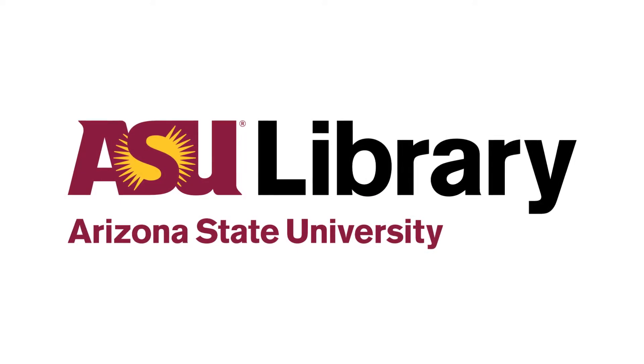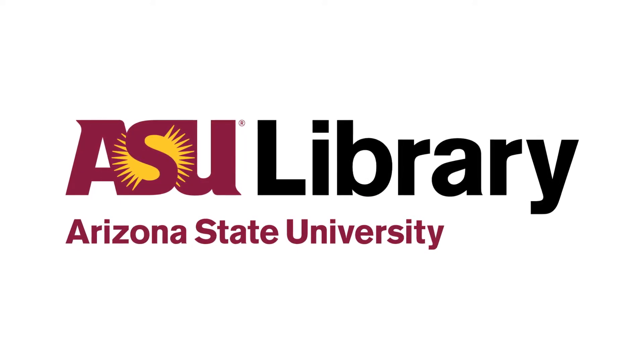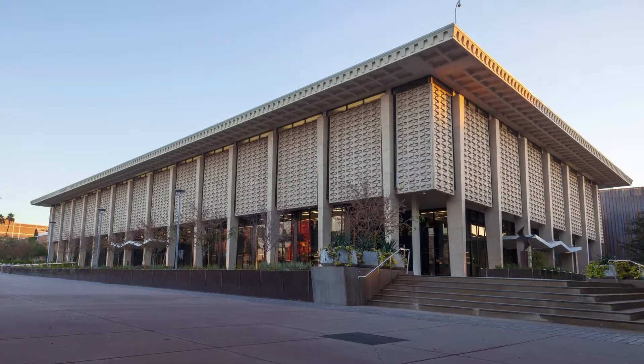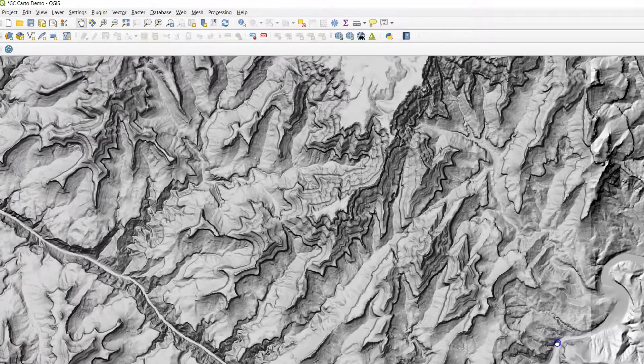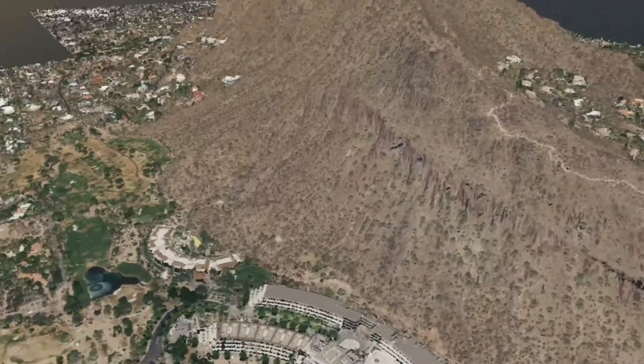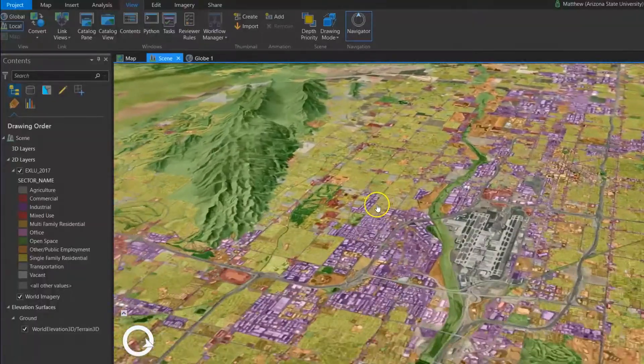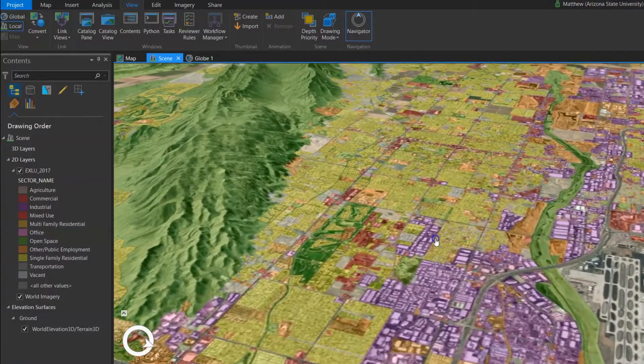The ASU Library Map and Geospatial Hub is a traditional library map collection fused with modern mapping technologies. It's your library-based center for geographic information systems, remote sensing, geo-visualization and cartography, and the associated technologies needed to transform geospatial data into powerful, value-added information.